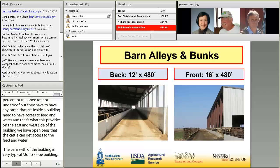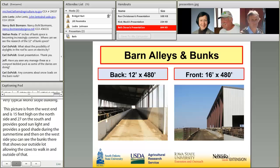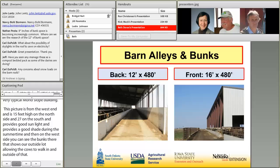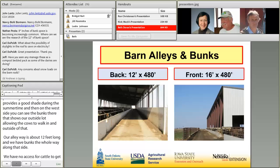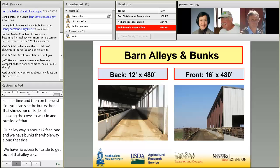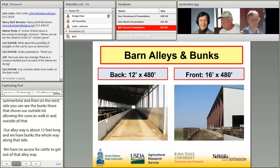Our alleyway on the north side is about 12 feet wide. We have bunks the whole way along that side, and no access for cattle to get out of that alleyway. On the front or south side of the barn, we have a 16-foot gated fence along the outside. That's our access for removing cattle, putting new cattle in, or pulling out a sick one.